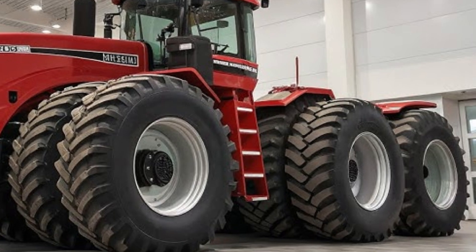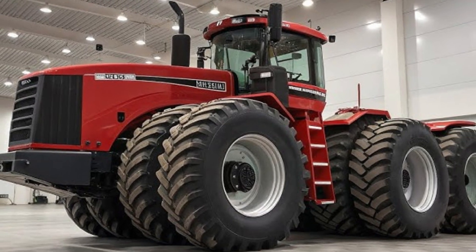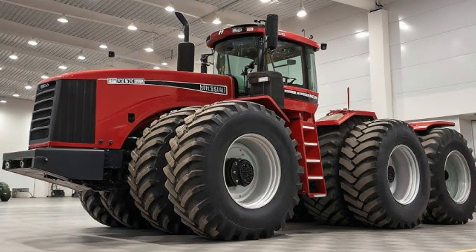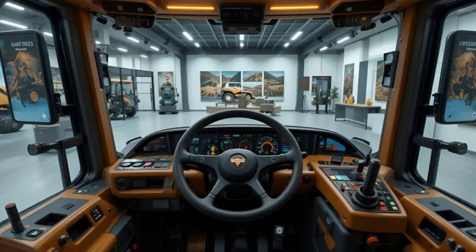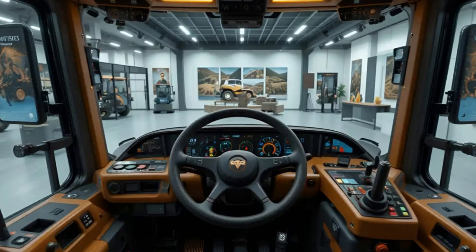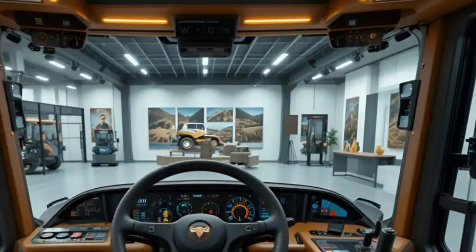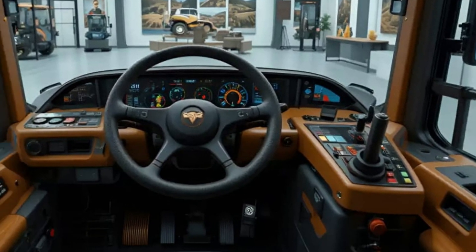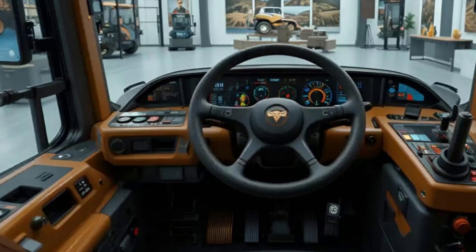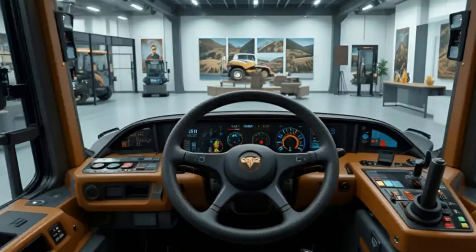The Big Bud 16V747 was born in 1977, but even in 2025, it still holds the crown as the largest tractor ever built. Its legacy has never faded. Farmers and enthusiasts across the world still see it as the ultimate symbol of power and reliability. Even after decades, it continues to operate on large farms in Montana, performing deep tillage work that smaller machines could never handle.